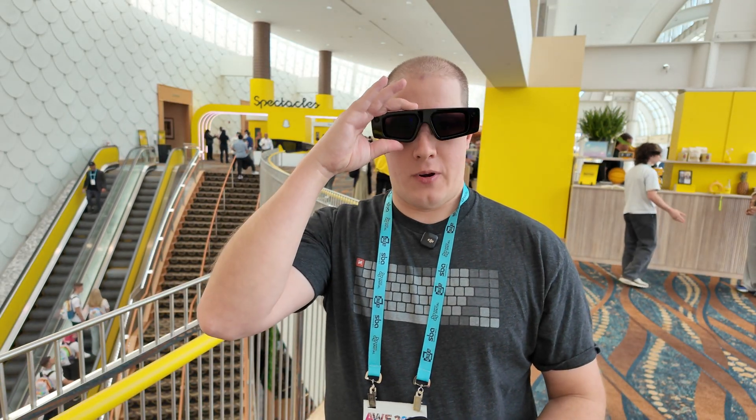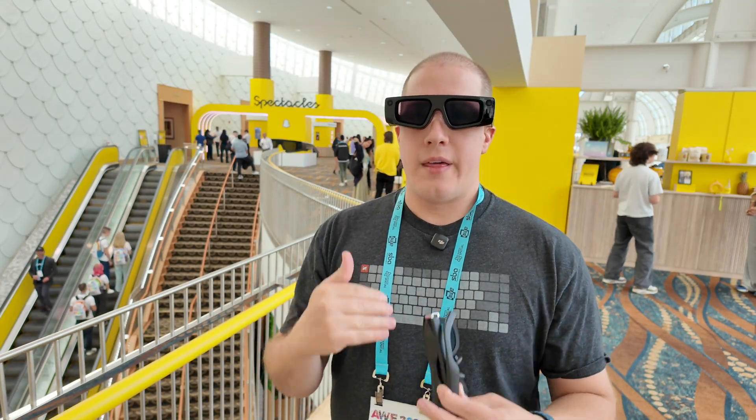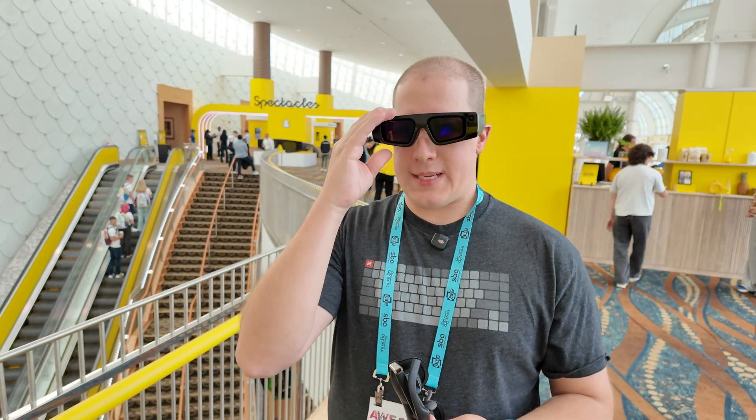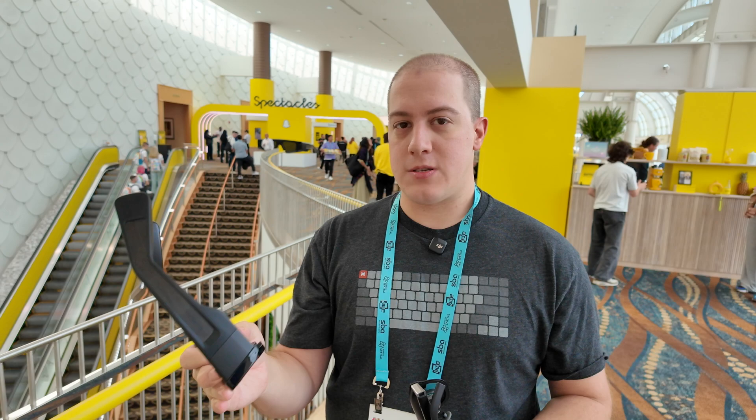To give you a bit of comparison, these glasses are rather large as you saw on my face — they are pretty massive. Keep that in mind as we go through this, because these are a developer preview. They're designed as a reference design for how it's going to work, but the tech hasn't quite finished being shrunk down to normal consumer size.